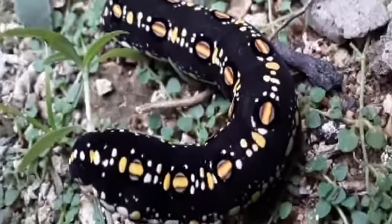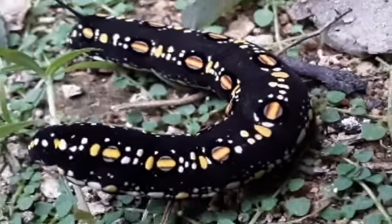Hello everyone! Welcome to GenTV! So for this video, let's talk about Caterpillar.